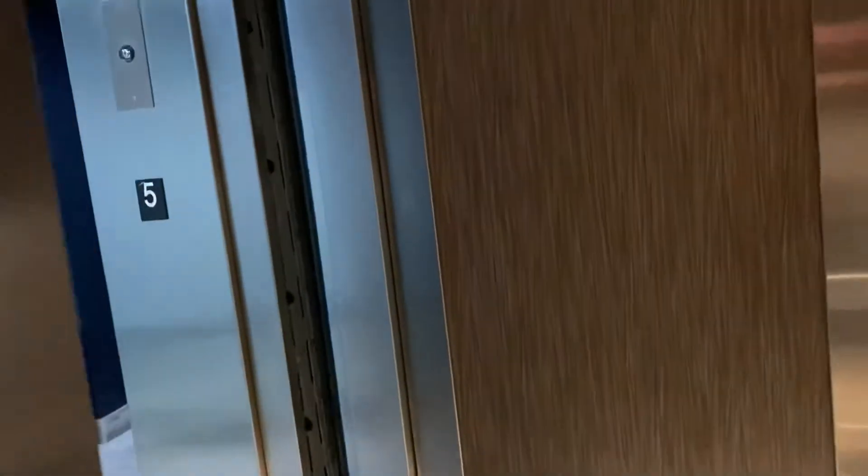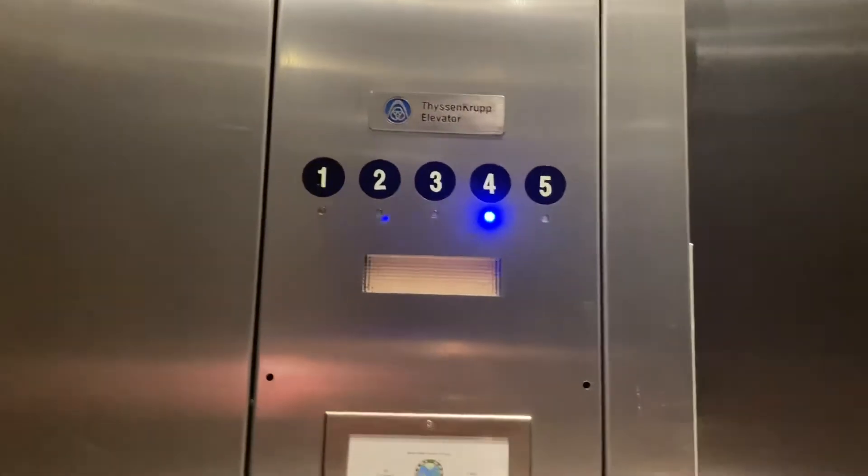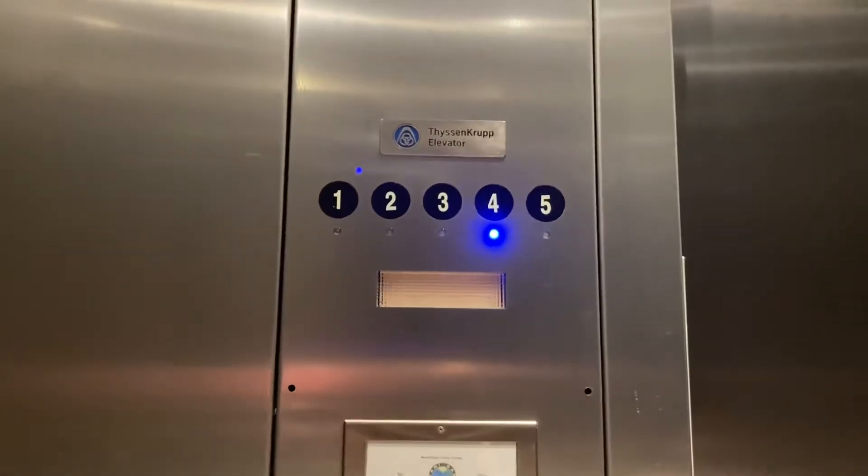So these are the elevators at the Doral Park Center in Doral, Florida. I think this is the outskirts of the city limits of Doral where we are. ThyssenKrupp makes awesome installs, absolutely — especially their high-rise equipment.